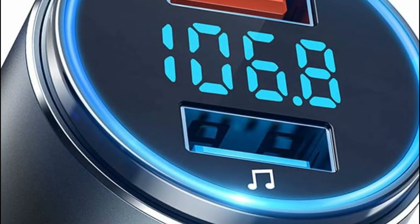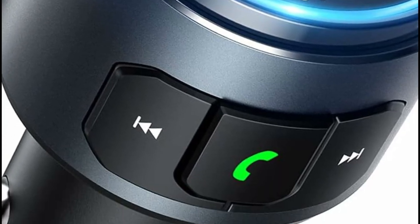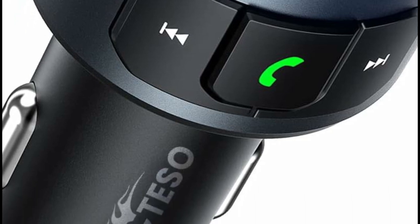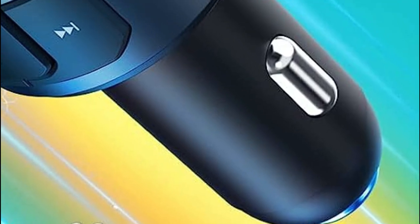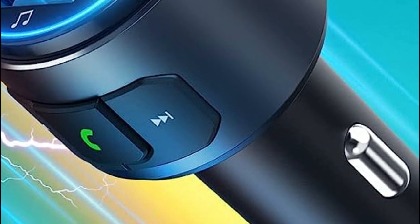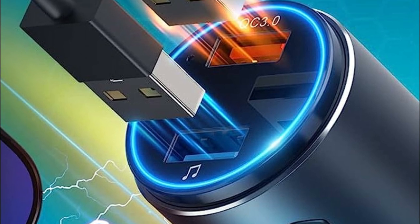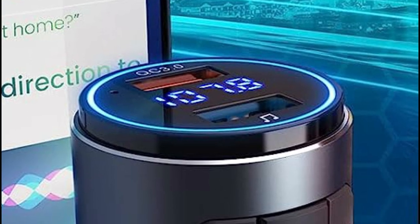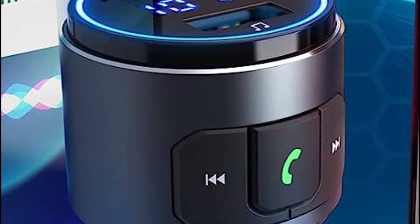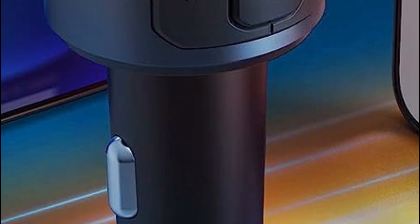With just a single button, you can effortlessly answer, re-dial, dismiss, or end calls. Its wide compatibility encompasses various Bluetooth-enabled devices, including iPhone, iPad, LG, Samsung, tablet, HTC, Sony, and many other smartphones. Furthermore, it effortlessly fits into any car or truck. Featuring an advanced Bluetooth 5.0 chip, this FM Bluetooth transmitter allows faster pairing and delivers a more stable sound compared to its counterparts.